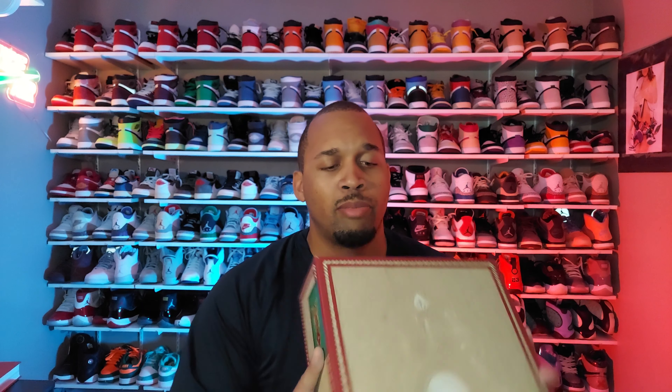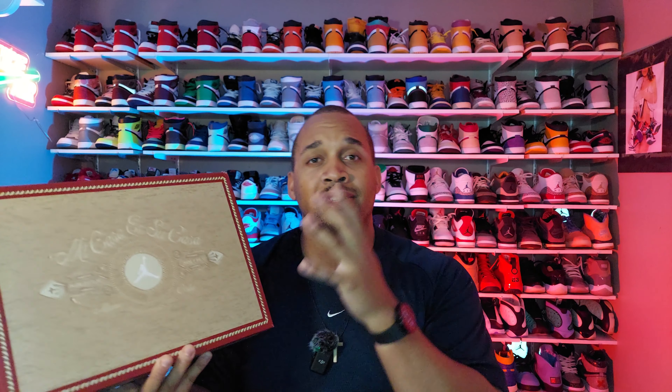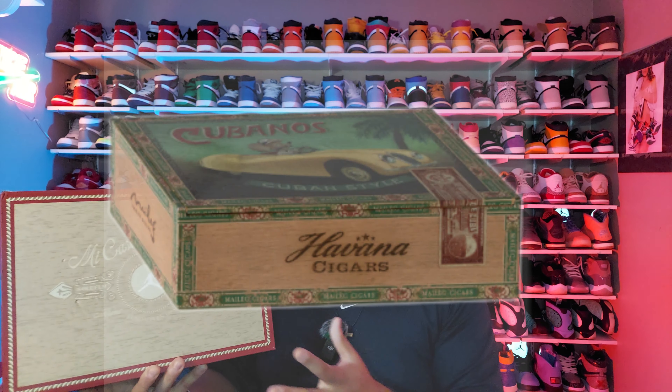What they're referring to is the fact that Jordan's first sneaker came out in 1985, which was pretty much the start of Jordan Brand. But this box itself is actually supposed to be the style of a Cuban cigar box. You know, anything about Cuba — the one thing they're really known for are the cigars, which are really expensive and possibly still illegal to have in the US.